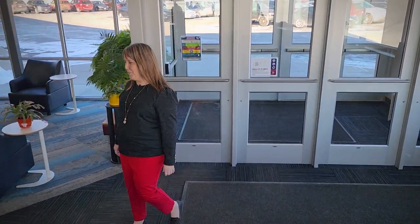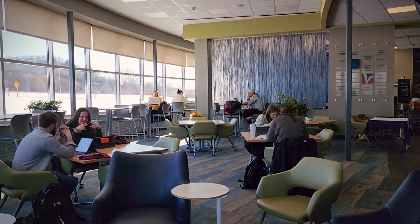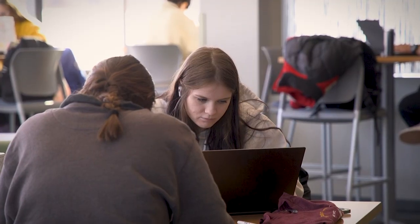Hi, welcome to Chippewa Valley Technical College. My name is Jen Sell and I'm here at our River Falls campus. When you enter our campus you'll find our Student Commons where students have the opportunity to study, socialize, grab a bite to eat, and connect with their classmates.